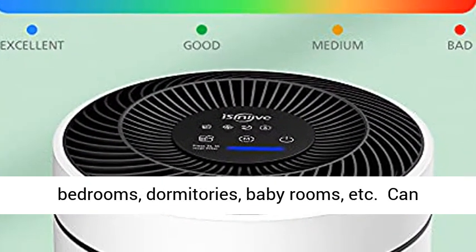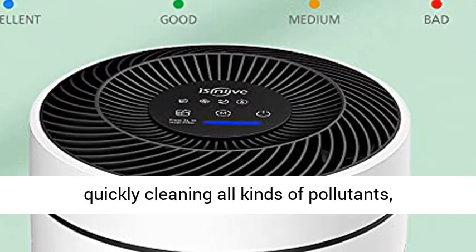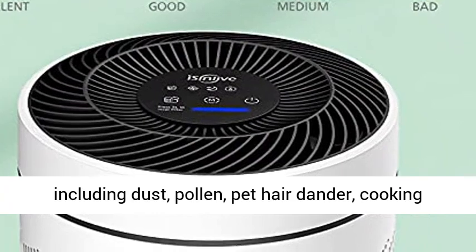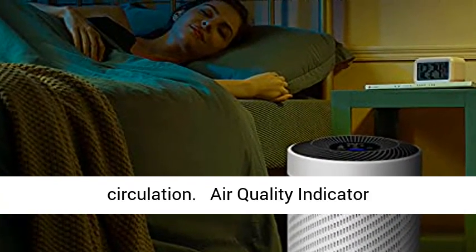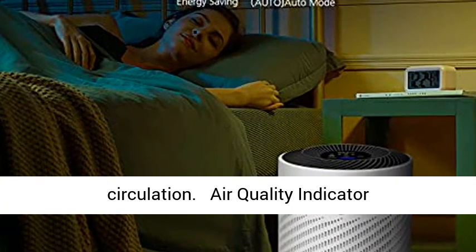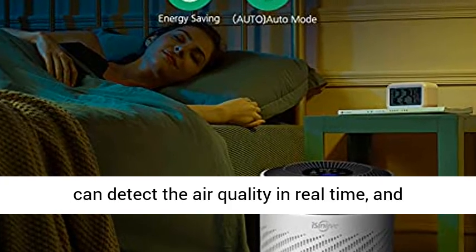The Sinlove Vortex V2 is suitable for larger rooms such as offices, bedrooms, dormitories, baby rooms, and more. It can quickly clean all kinds of pollutants including dust, pollen, pet hair and dander, cooking smells, and smoke, realizing 360-degree air circulation.